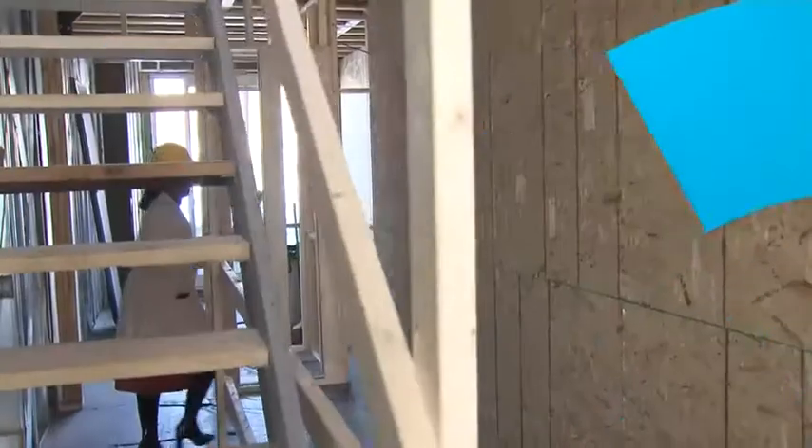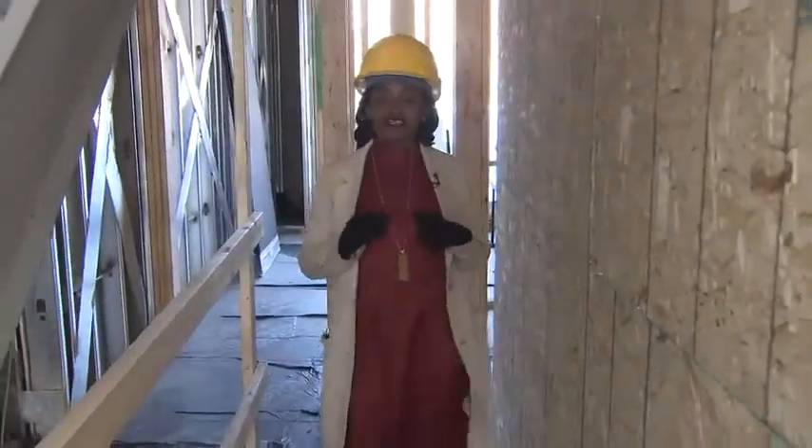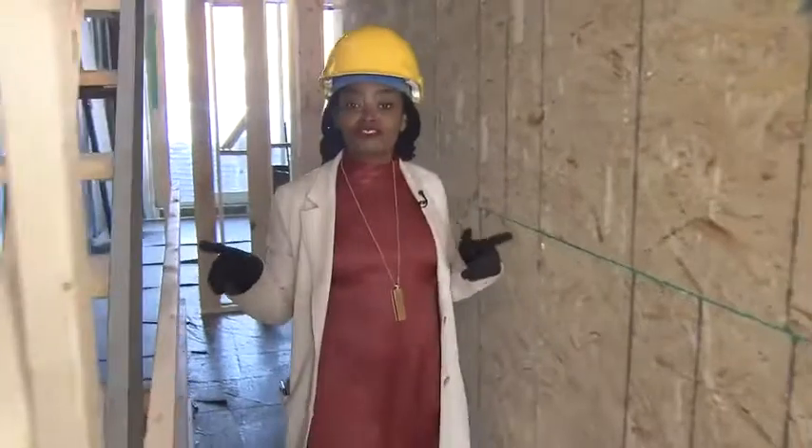Nikki showed us inside a very unique shipping container home earlier in the show. Let's take a peek at how the owner is using this small space. Up on the third floor are the sleeping quarters — behind us we have two bedrooms and a bathroom for the kids, but we're heading to the master suite which includes the third container.